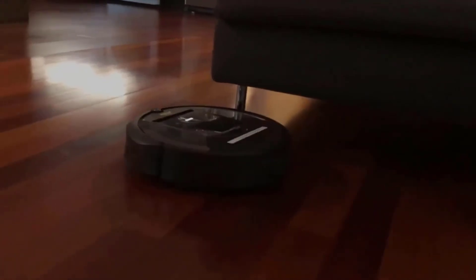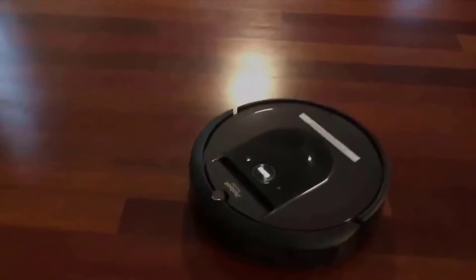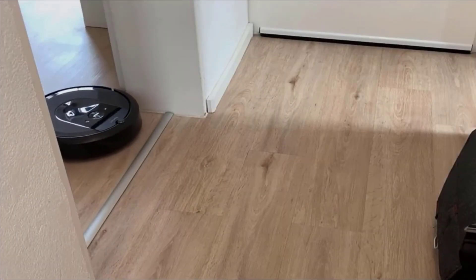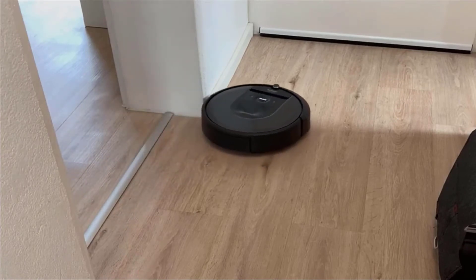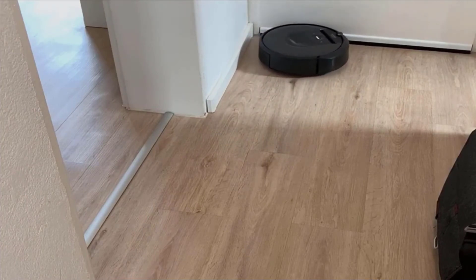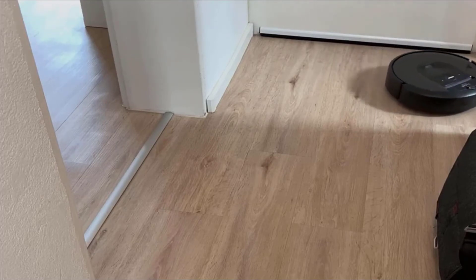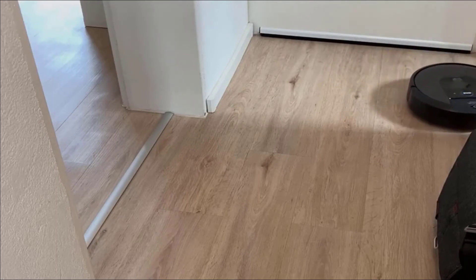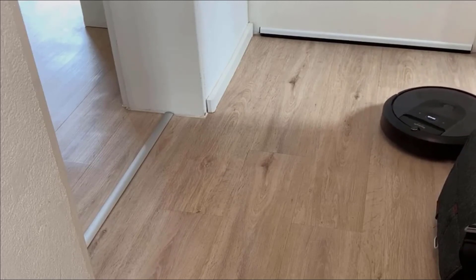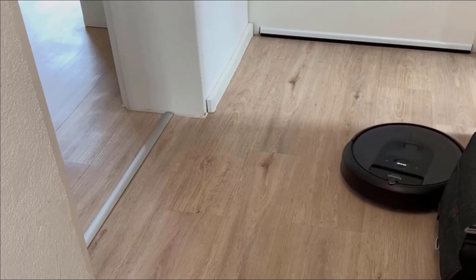The app itself is very easy to use and works really well. It's fully connectable with Alexa or Google Assistant so you can voice command it. It even knows your rooms — you can assign room names, so you can say 'hey, go clean the master bedroom' and it'll just go do it and come back. You can also set up zones, like your kitchen and bedroom combined, and just say 'hey, go do zone 2' or whatever you want to call it.